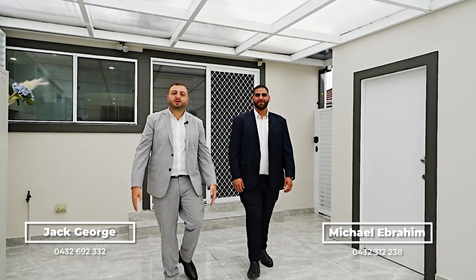Ladies and gentlemen, welcome to number 106 Rawson Road here in Guildford. This immaculately renovated three-bedroom, two-bathroom home also holds a one-bedroom granny flat. This home is ideal for the next homeowner, investor, or large family to make their own. We look forward to seeing you guys at the open home. Let's go check it out.